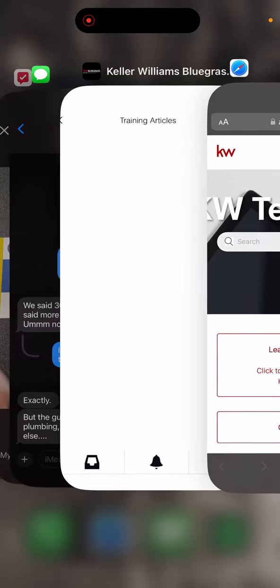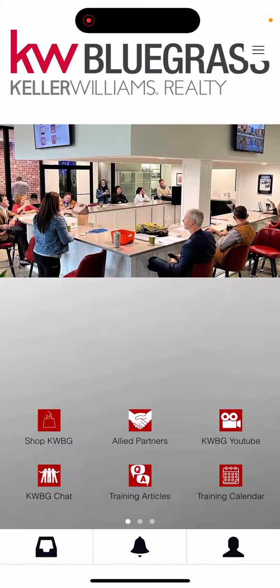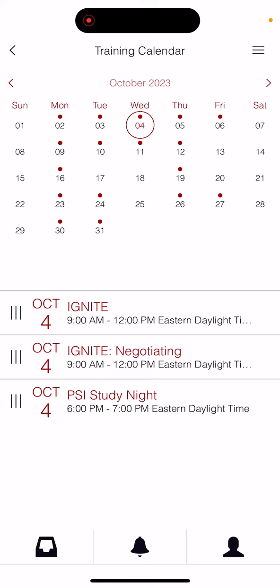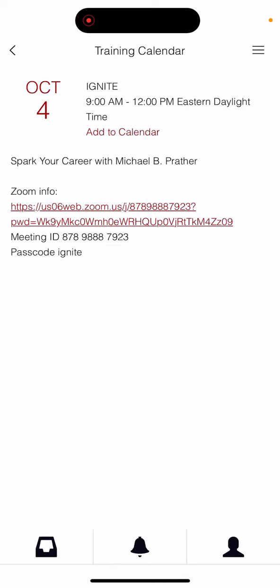Coming back into the Keller Williams Bluegrass app, you'll see there's a training calendar for you to access all of the information regarding the classes taking place within the Market Center. Here you can see the classes for the Ignite class. By clicking on that, it then provides you with the Zoom link as well as the password to get in.